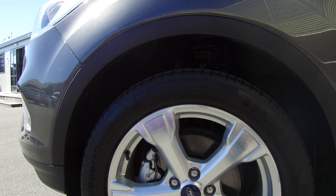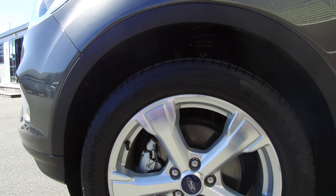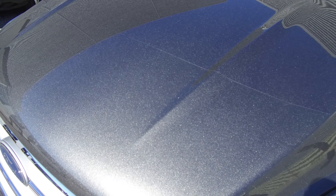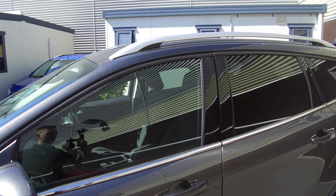Hi, Nick here from Team Hutchinson Ford. Today we have a 2017 Ford Escape Trend. This is the 1.5 litre EcoBoost engine with front wheel drive configuration — that's 1.5 litre EcoBoost producing 134 kilowatts of power and 240 Newton meters of torque.